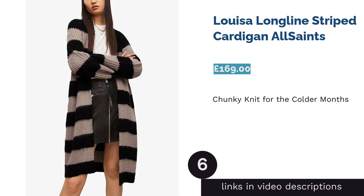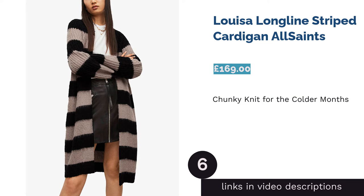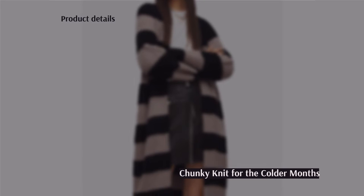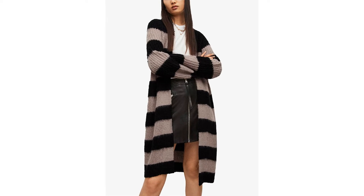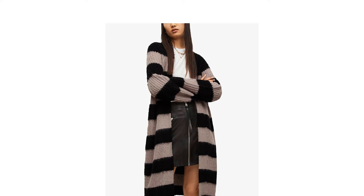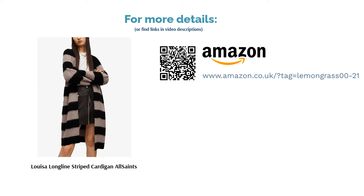The next product is the Louisa Longline Striped Cardigan by All Saints. This chunky, oversized cardigan is ideal for wrapping up in — it'll look fantastic paired with a t-shirt and jeans or over your favourite dress. The length provides plenty of coverage too so it'll keep you warm when the weather starts to turn chilly. This garment is rather bulky so it might not fit under your winter coat. The wool used also makes it an expensive choice that won't be within everyone's budget, but we'd say it's well worth the money if you're looking for something high quality.